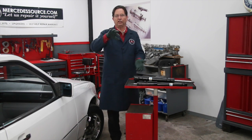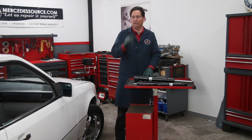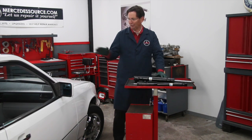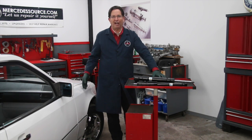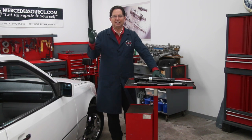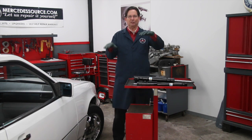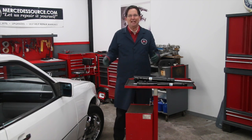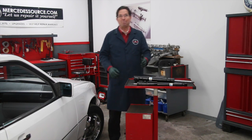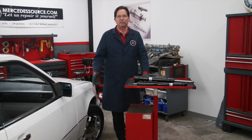I've got the new shocks here that are going to go on the right side later today, but I thought I'd do something first before replacing them — take the car out on the road. I want to see if I can demonstrate the difference by driving, doing some braking and swerving, to show the difference between the left side with new shocks and the right side that still has bad shocks. When we're done, we'll come back in the shop, start replacing the shocks, and I'll show you a few tips about doing that as well.